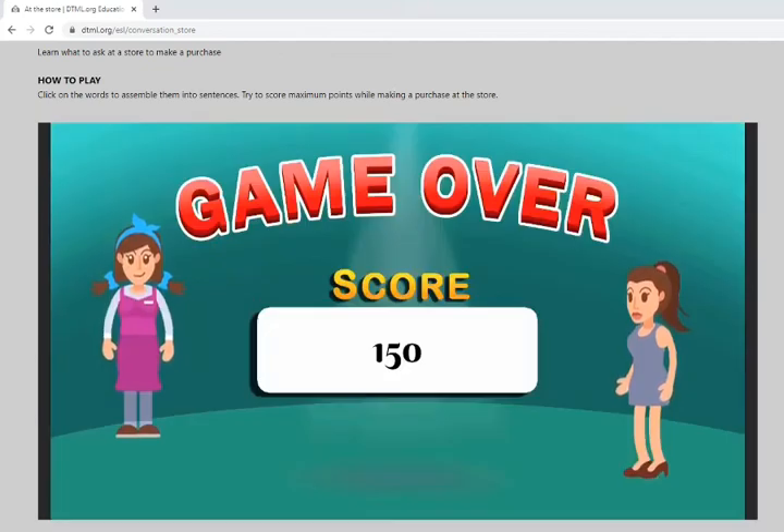There are many more options for this game. My score is 150, and if you remember to sign in or register, you can beat my score.